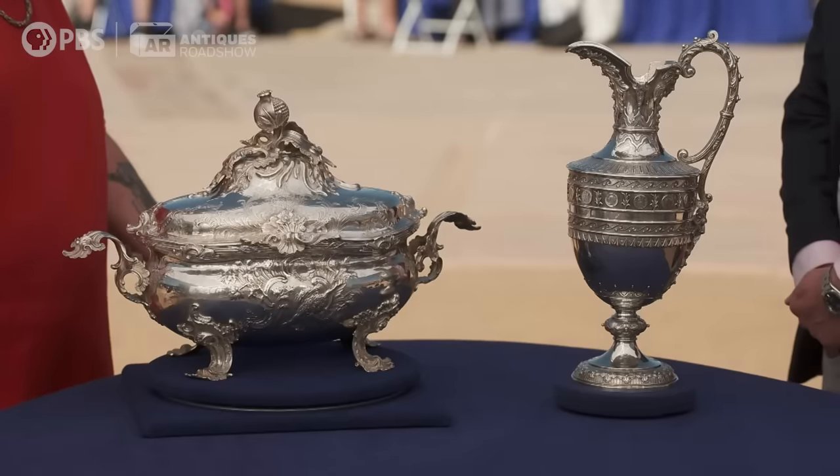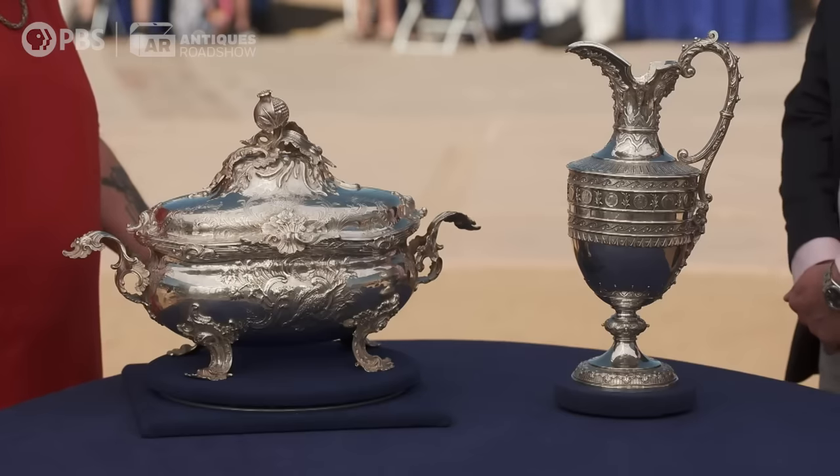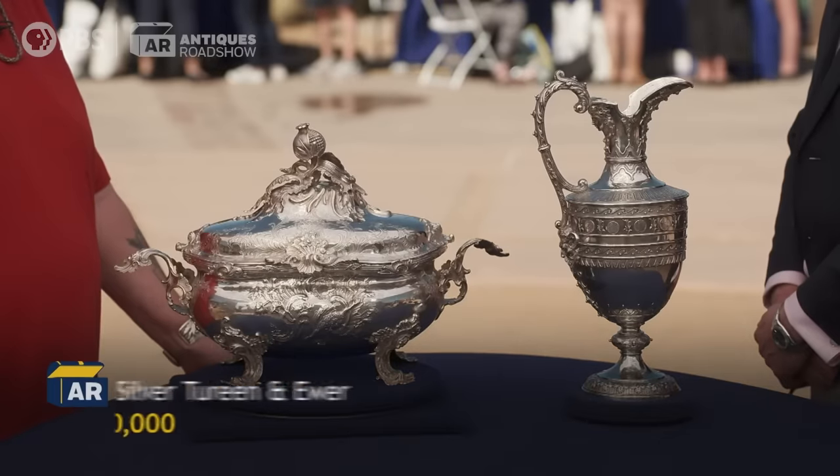I'm glad you did. I think my grandparents would have been happy to see them. I'm very glad. I would say that for insurance purposes, the terrine should be valued at $20,000. The ewer, $10,000 insurance for that. I may just have to hang on to them.